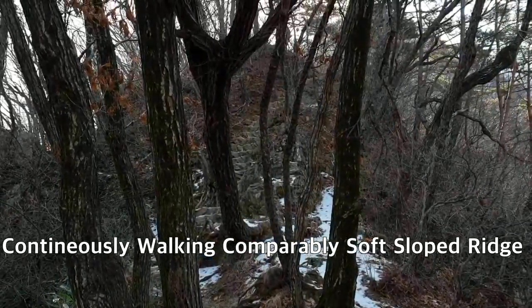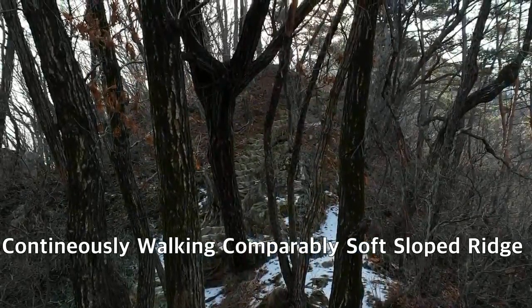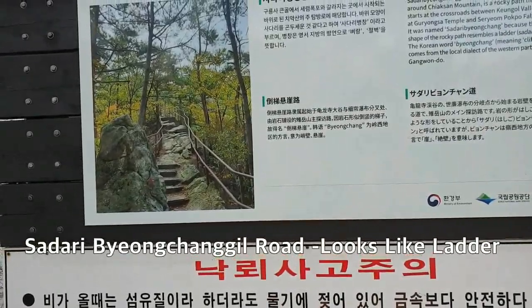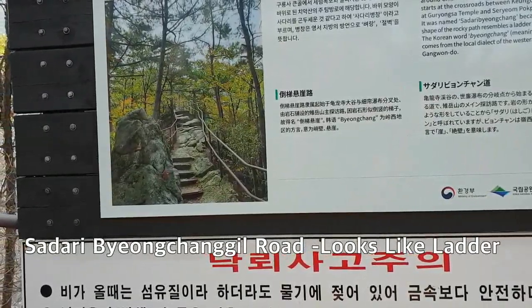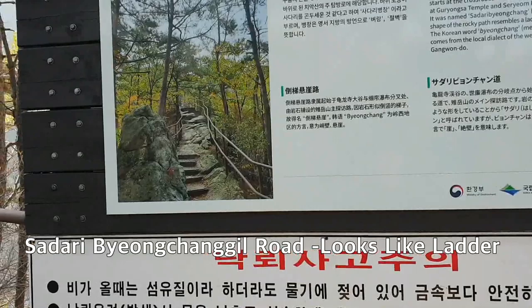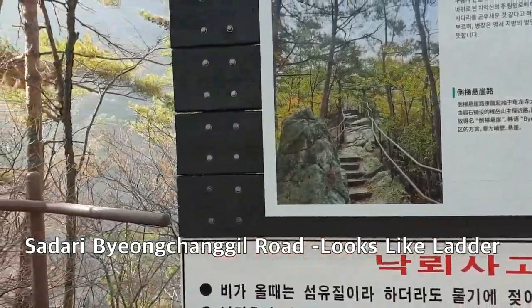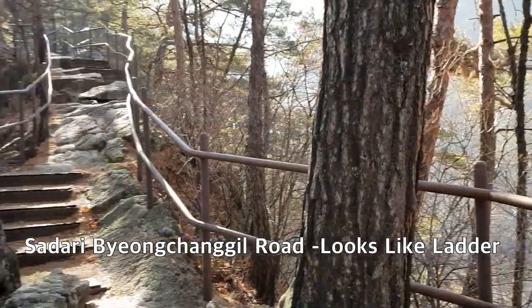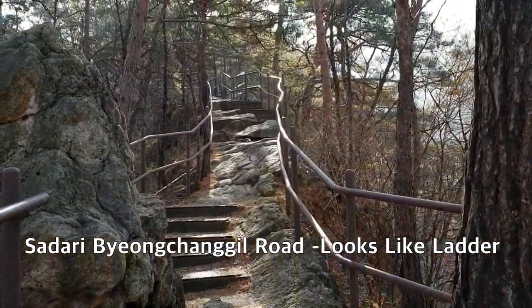I'm standing at the Sa-dari. This is one of the ways — it looks like a ladder. This is the way they call the Sa-dari Byung-chan-jil hill.